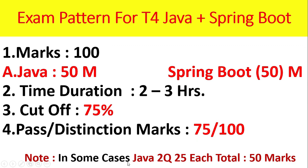Note: in some cases, Java 2 questions will be asked, 25 marks each, total 50 marks. In some other cases, Spring Boot only 1 question for 100 marks. The specific question types will be discussed later in this video.